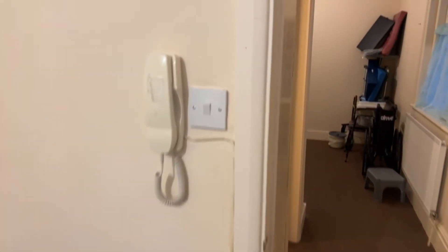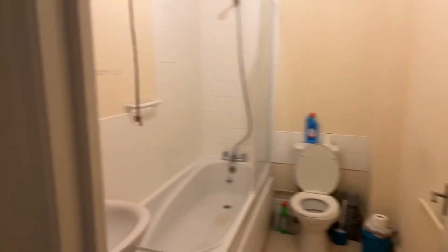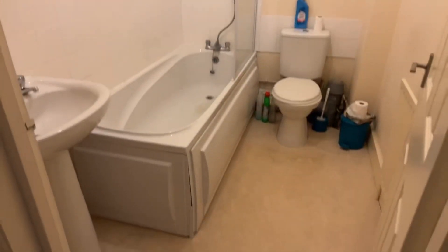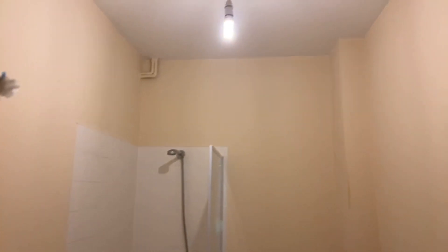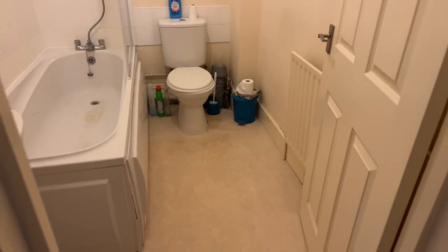Council tax band is Band A, which is the cheapest for the Birchington area. Coming through into the bathroom now — you'll just hear the sound of the vent system, which comes on with the light. You can see lots of floor space, a good sized bath with a shower head as well, and lovely tall ceilings making it a great sized bathroom.